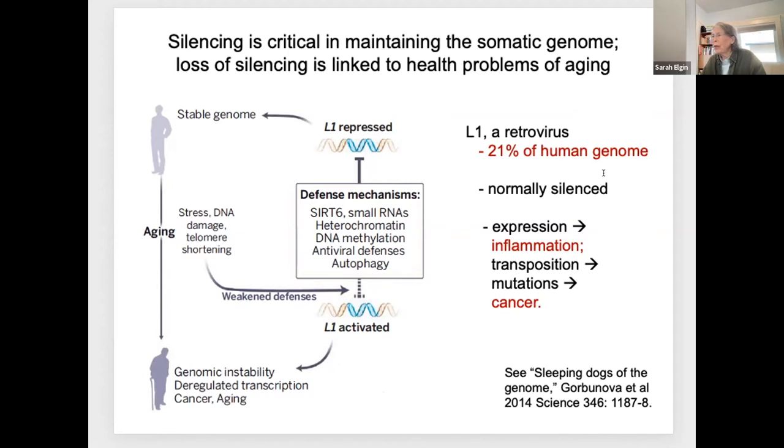Loss of silencing is linked to health problems of aging. For example, L1, a retrovirus, is 21% of your genome. I really try to lay this on the students as an existential problem, and it gives them some pause. If this becomes active, if it's mobile, if the genes are expressed, it can drive inflammation. That TE moving around can be responsible for mutations leading to cancer.